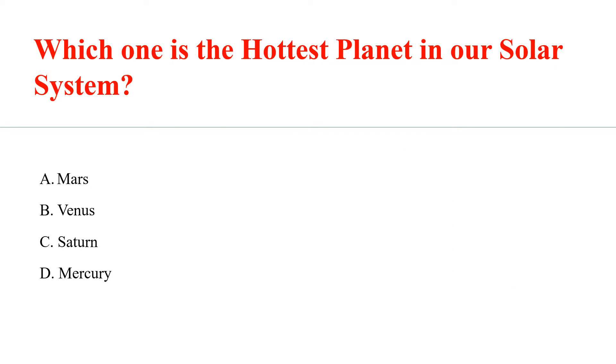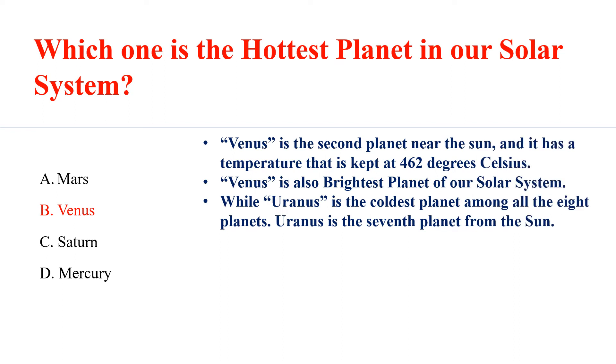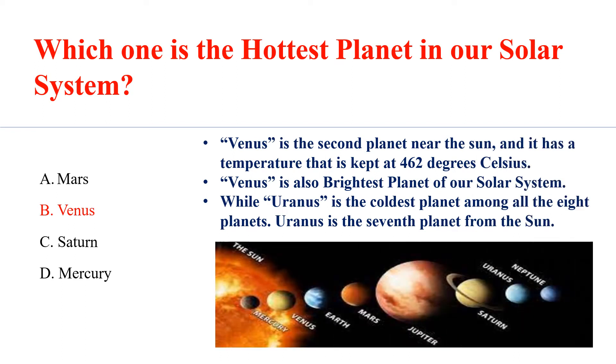Which one is the hottest planet in our solar system? Answer B: Venus. Venus is the second planet near the sun and it has a temperature that is kept at 462 degrees Celsius. Venus is also the brightest planet of our solar system.